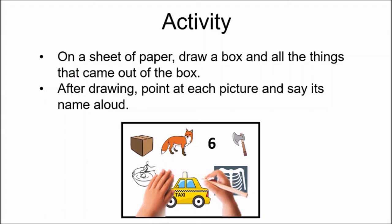Now, time for an activity. On a sheet of paper, draw a box and all the things that came out of the box. The child is drawing all the pictures which came out of the box. After drawing, point at each picture and say its name aloud. The child has finished drawing. Now the child will point at all the pictures and say its name aloud: box, fox, six, axe, mix, taxi, X-ray.